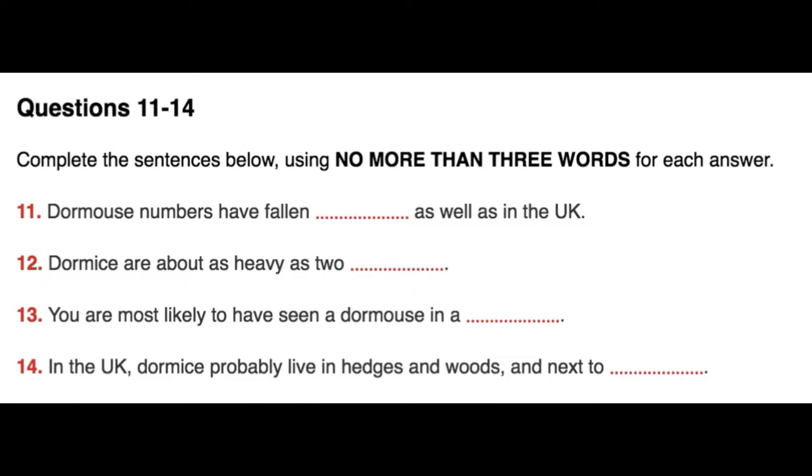Thank you. Yes, as you've just heard, I represent a charity called Action for Wildlife which works to protect plants and animals. And I'm here today to talk about a project to save a type of mouse known as a dormouse. We can still find the dormouse in this area, but in the last few decades the number of dormice has seriously declined, not just in this country but across the world.